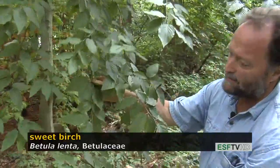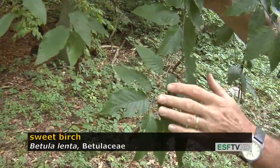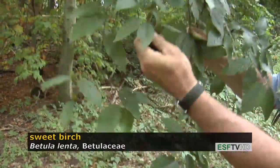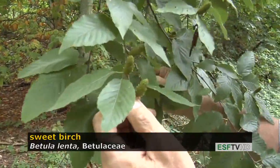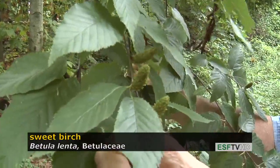But first the leaves — the leaves are similar to yellow birch, but they tend to be narrower. The stems are glabrous, not pubescent like the yellow birch, and the fruit is in a strobilus just like yellow birch, but the strobilus is much more narrow than on yellow birch. It's a smaller strobilus.